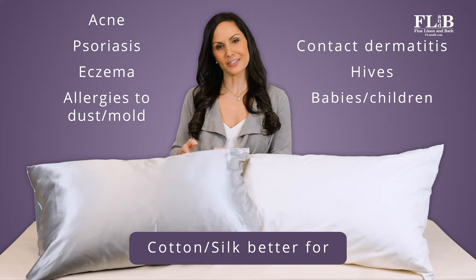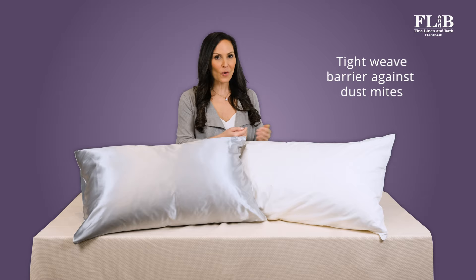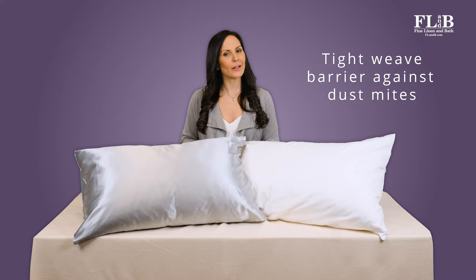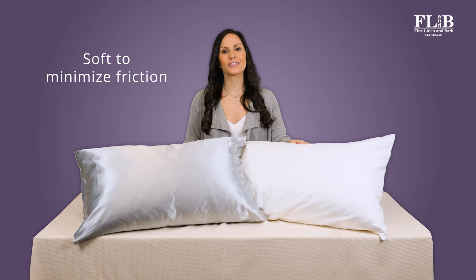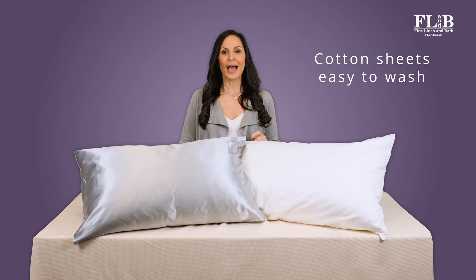Let's look at cotton first. Cotton is a natural fiber, so it makes for inherently hypoallergenic sheets. Tightly woven cotton is also an excellent barrier against dust mites, which are a common source of allergy and irritation. Cotton sheets are soft, which minimizes friction against skin. Cotton sheets are quite simple to care for — they can be easily and frequently machine washed, which helps them grow softer and more comfortable, and quickly removes any allergens.